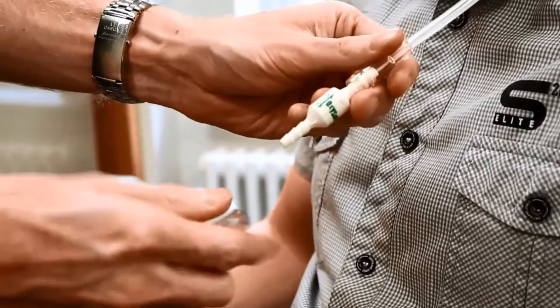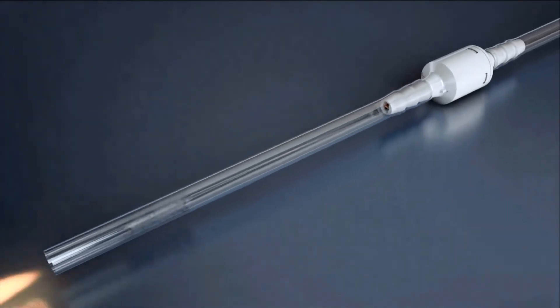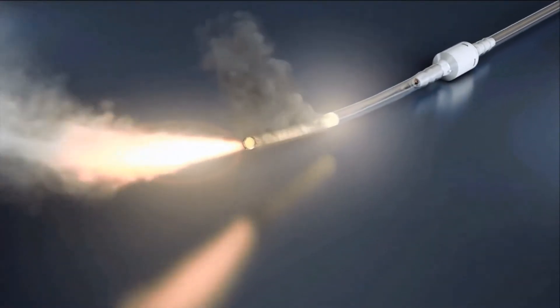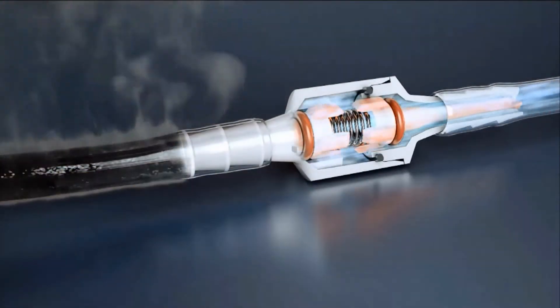If there's a fire in the tube between the concentrator and the face mask or cannula, caused by a naked flame or the patient smoking, it cuts off the oxygen supply in the tube, so it's vital that it works correctly every time to prevent serious burn injuries or even death.